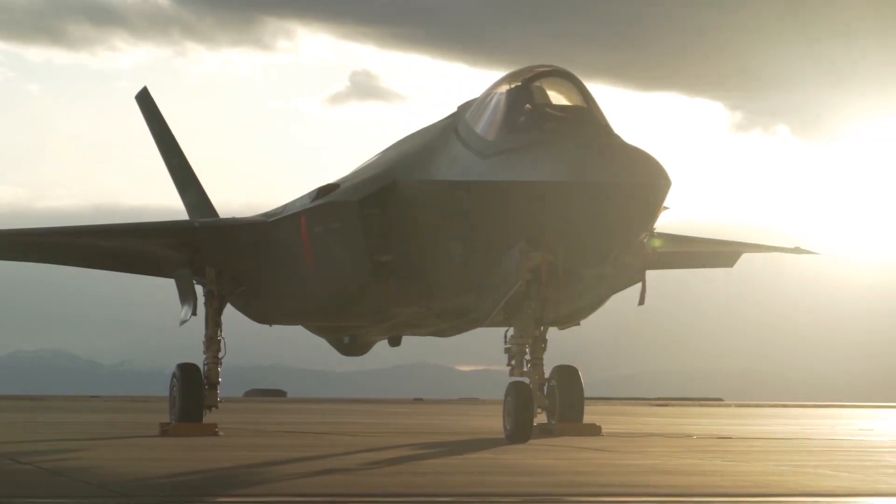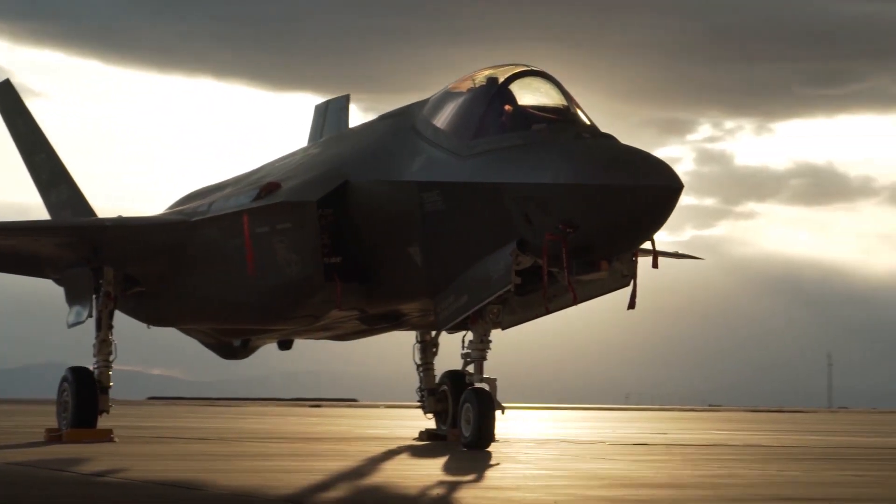The pilot can see in all directions, including straight down, through a network of six infrared cameras facing outward in all directions. The helmet display can even overlay the aircraft flight path over the pilot's field of vision, including ground targets and air defense threats detected by other friendly forces.